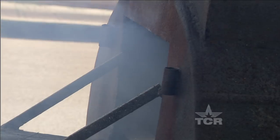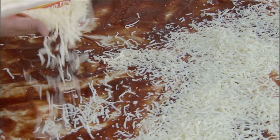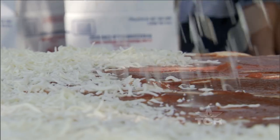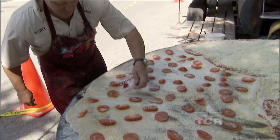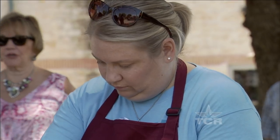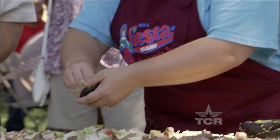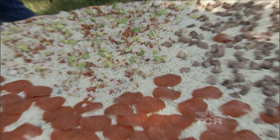As the oven heats up, Kurt's crew spins a colossal crust and shovels a mountain of cheese and toppings onto it. From classics like pepperoni and margarita to more Texan creations like brisket and fajita, Dirt Road Cookers have every slice you'd see on the pizzeria menu — except they fit theirs on one pan.